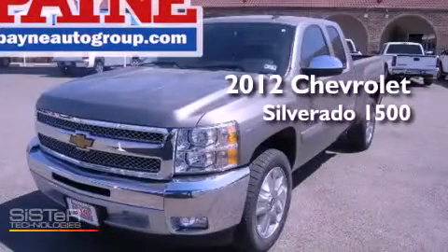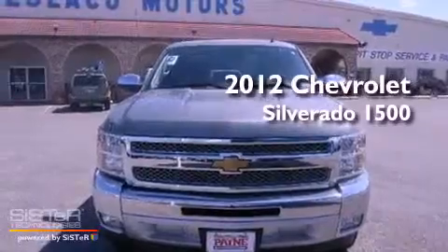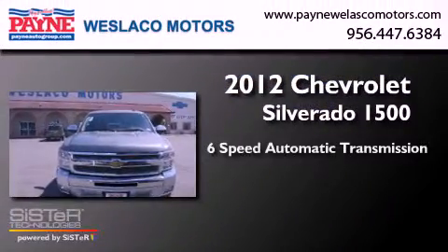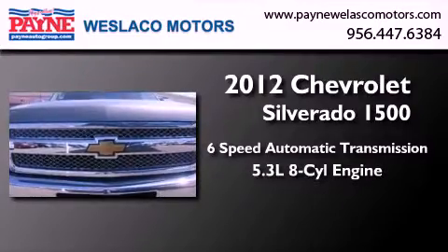This is a brand new 2012 Chevrolet Silverado 1500. This truck has a six-speed automatic transmission and a 5.3 liter V8.